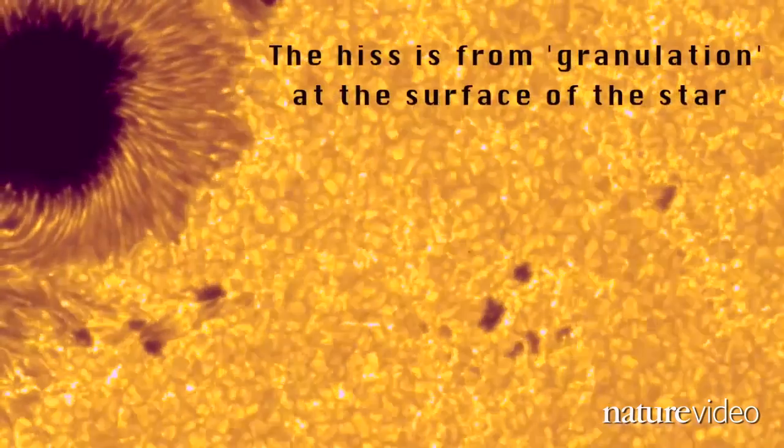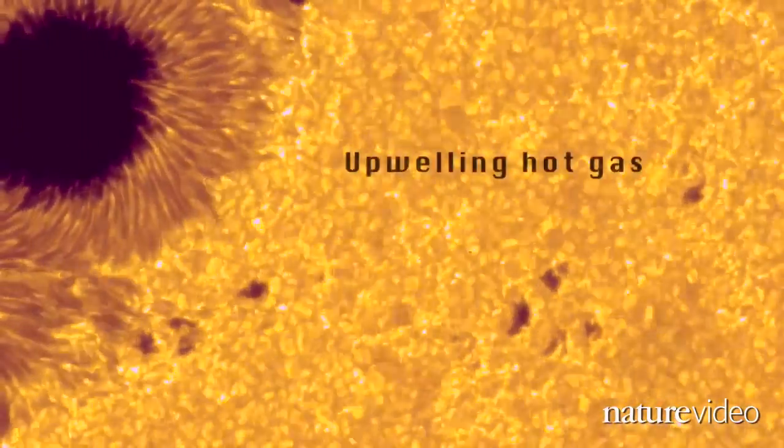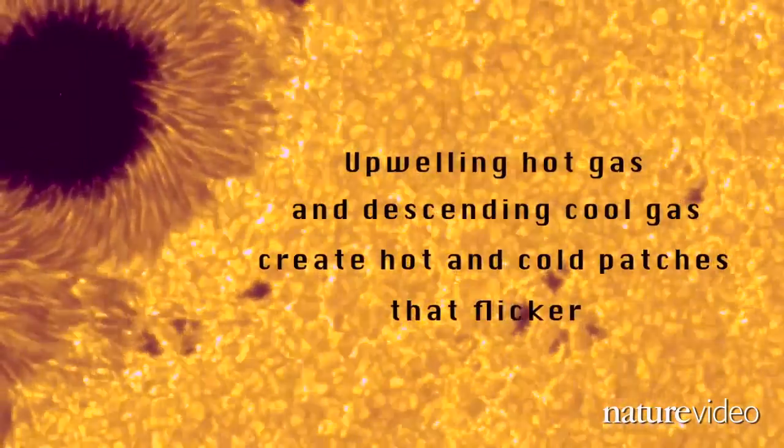This star song can tell us a lot. The tone changes when dark sunspots pass in front of the camera — this tells us how fast the star is spinning. And the hissing noise comes from flickering hot and cold patches, which form as hot gas moves towards the star's surface and cold gas moves towards its interior. This can tell us the size of the star, since larger bodies have more hiss.